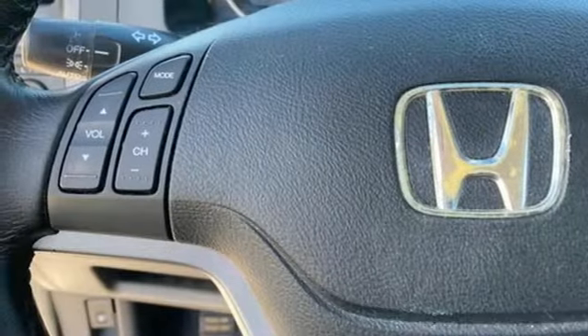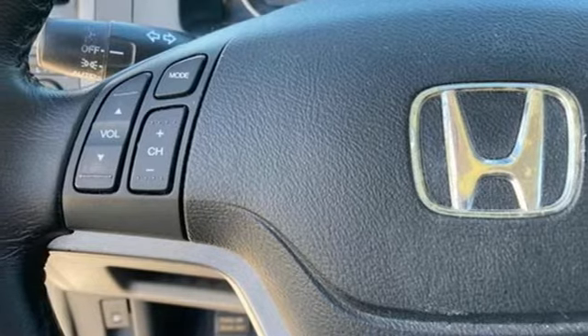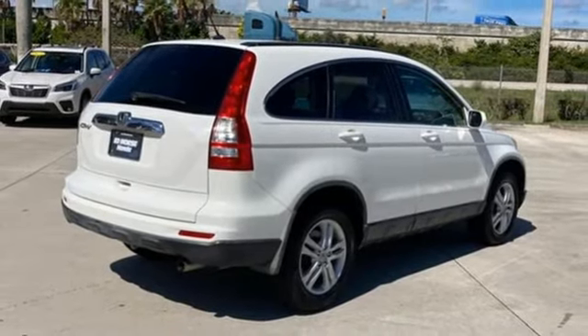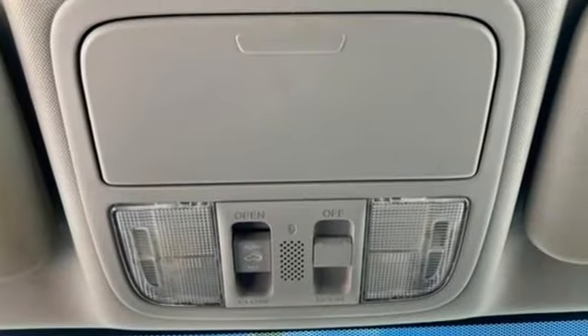AM-FM-XM satellite radio, express open and close sliding and tilting sunroof, three 12-volt power outlets, and front heated leather bucket seats.